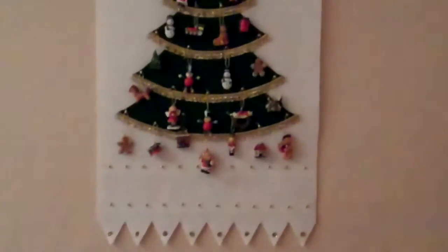Here's a Christmas countdown that my dad made for us — one of our very special, most treasured decorations.